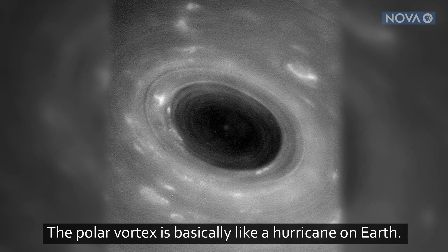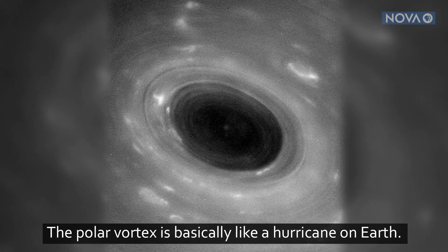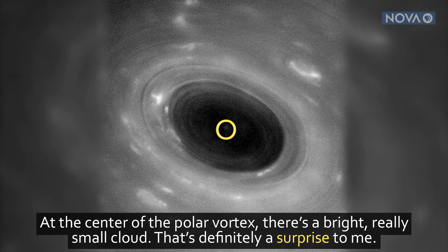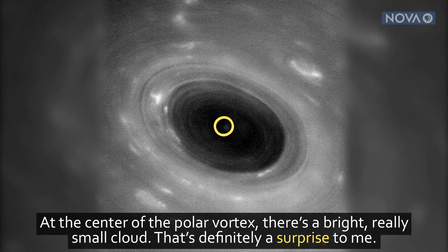The polar vortex is basically like a hurricane on Earth. At the center of the polar vortex there is a bright, really small cloud. That's definitely a surprise to me.